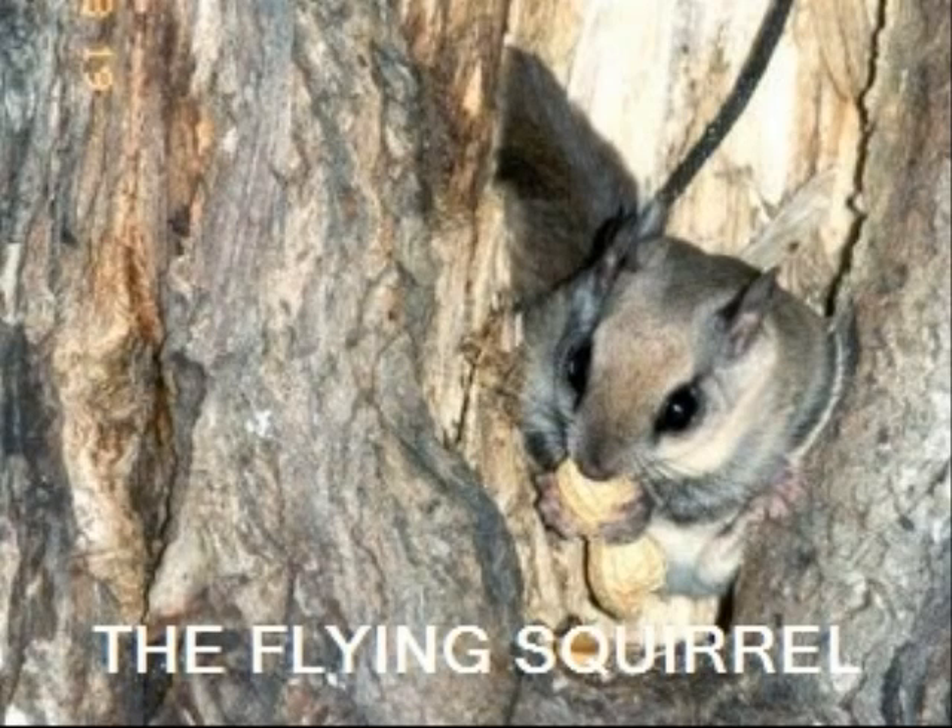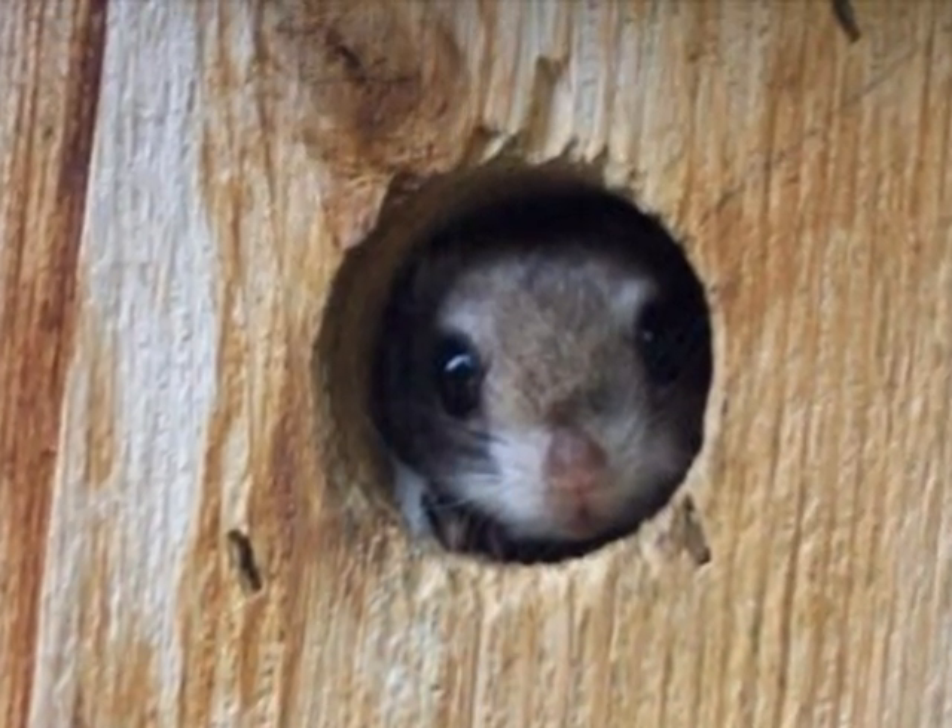The Flying Squirrel by Keel. The Flying Squirrel is just like one of billions of animals in the Amazonian rainforest. The Flying Squirrel comes from the squirrel family.